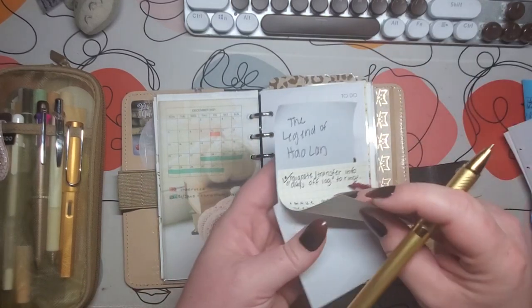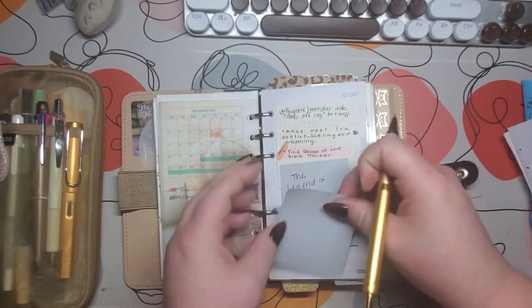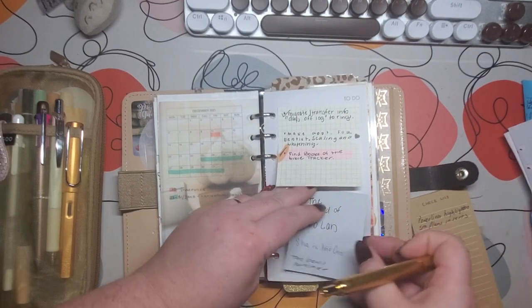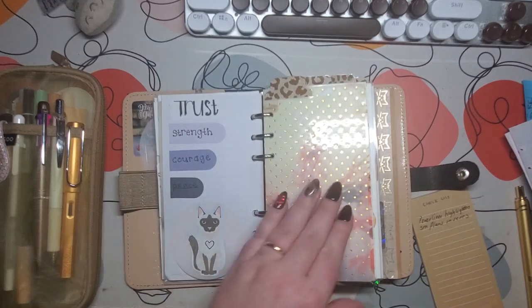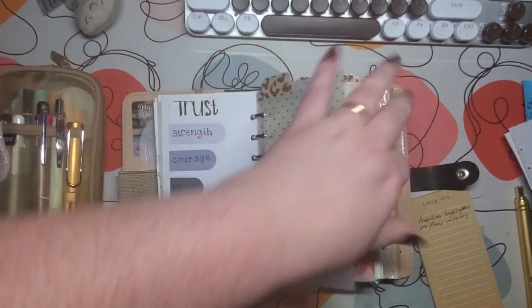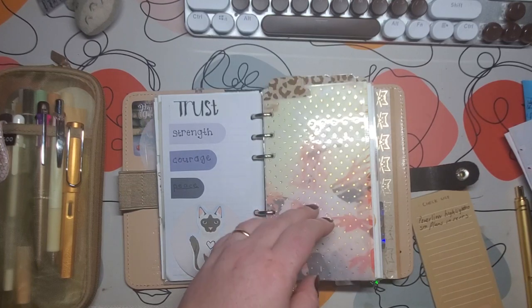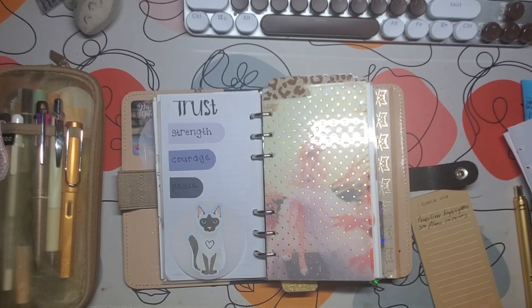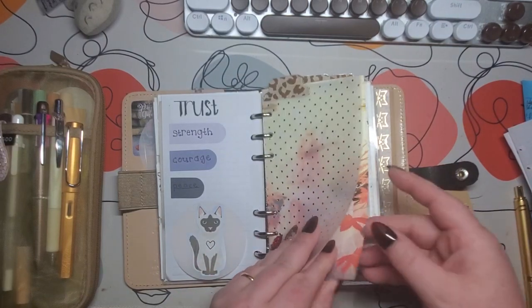This is kind of how I work my planner - I have to constantly grow and work through it, make it work for me. Especially when it comes to rings, you have to constantly kind of work with it because the rings get really stuffed. If you're in a small planner like I am, you've got to really pay attention. This is what my divider looks like that I made. I really don't need dashboards, but I really like them.